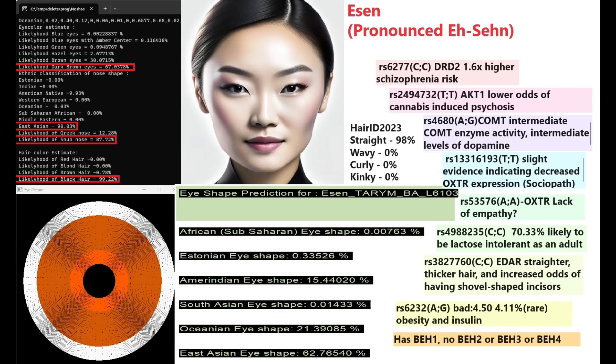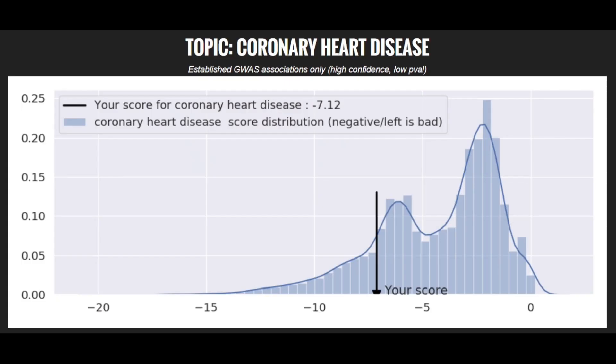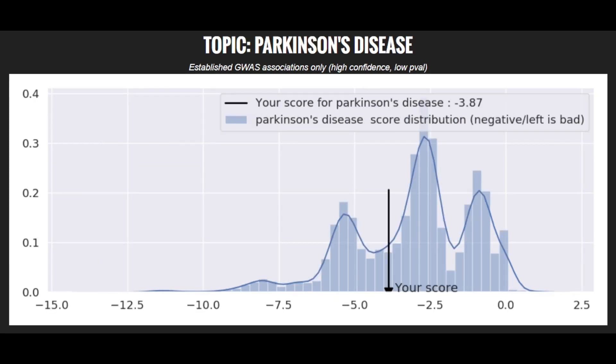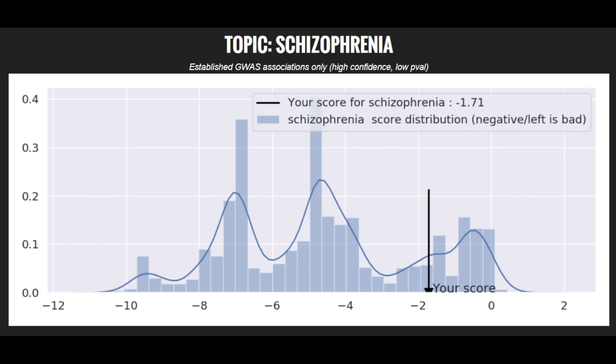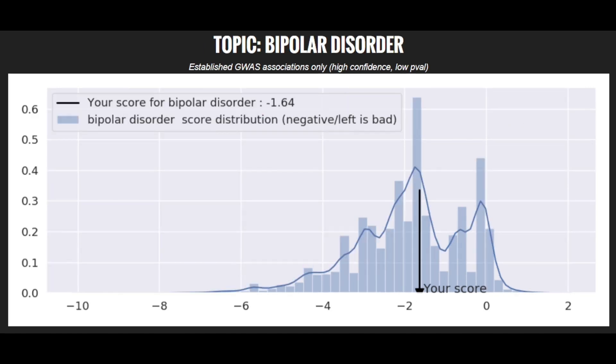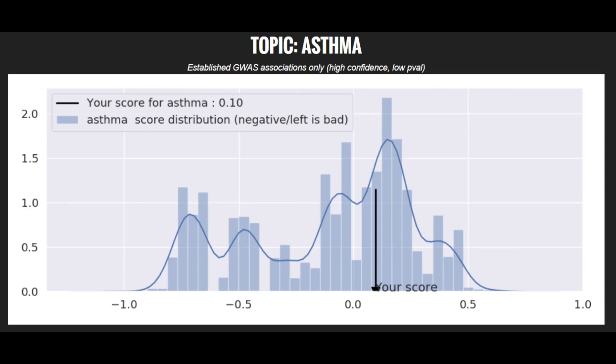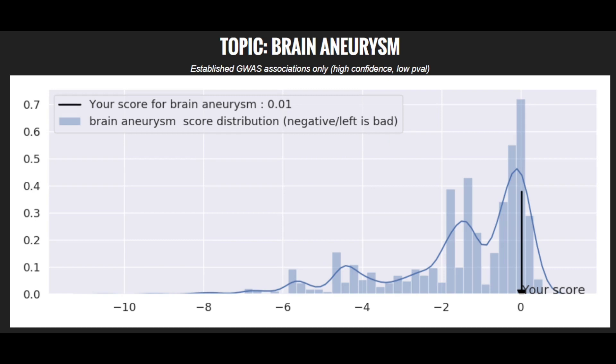Overall Asen is very East Asian across all her features. She has a rare genotype causing issues with obesity and insulin — found in only 4.11% of GoldGene users. She has BEH1, no BEH2, BEH3, or BEH4 — fairly dark in terms of features. Her polygenic risk scores: high for coronary heart disease, type 2 diabetes, and Parkinson's disease; average for schizophrenia, bipolar disorder, asthma, and brain aneurysm; low for type 1 diabetes.